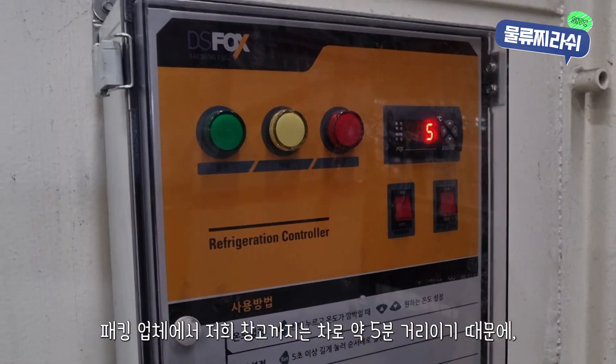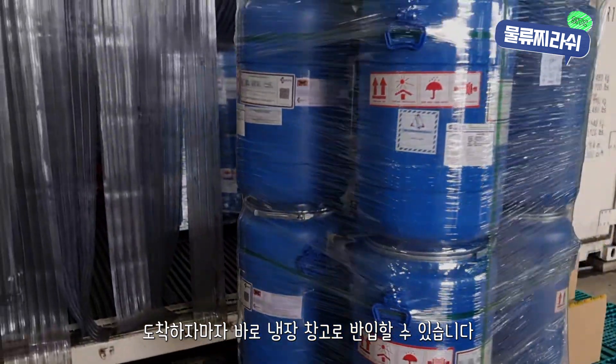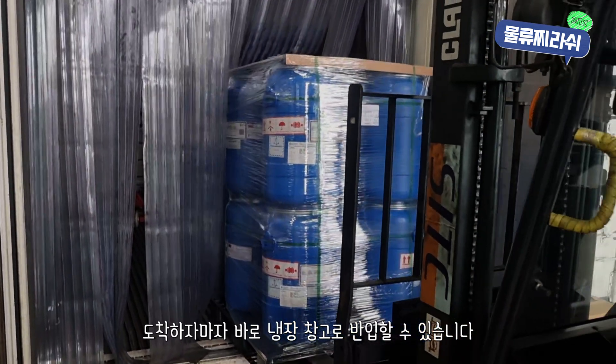Luckily, the packing facility is only about five minutes away from our warehouse. So as soon as we arrive, we'll immediately place the goods into our refrigerated storage.